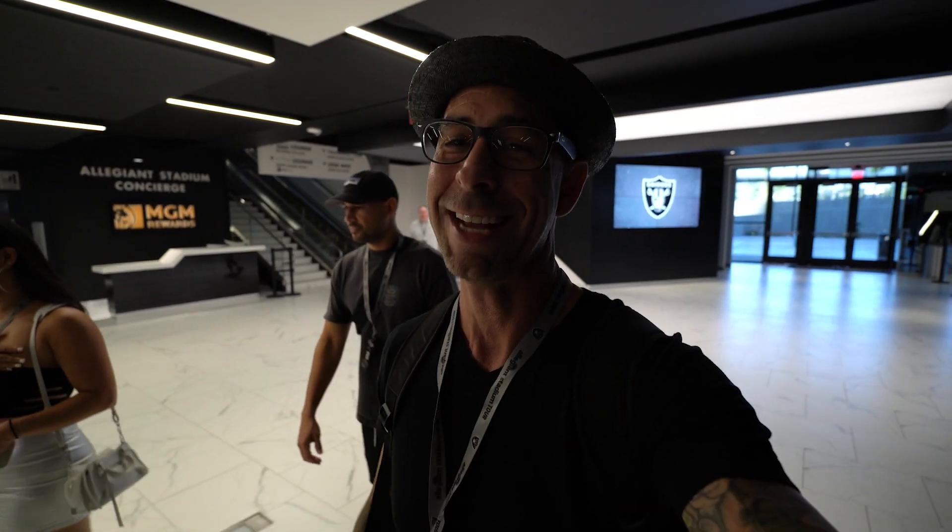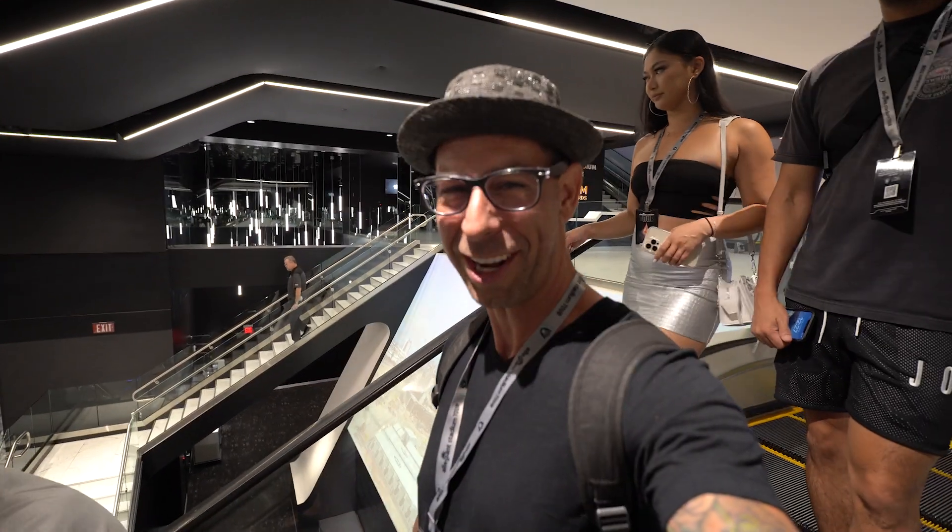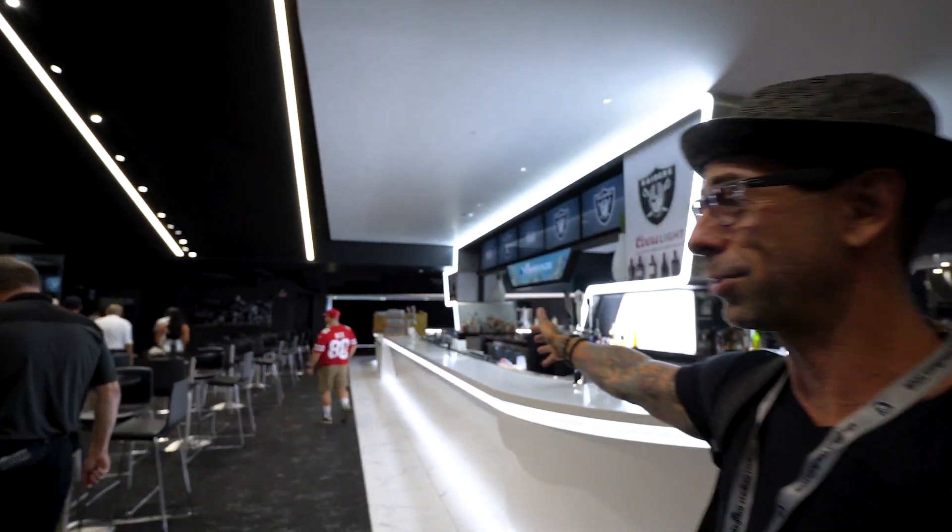We just got word that the suites cost an average of about a million dollars a year and you have to sign a multi-year contract. We're in the Champions Club — the VVVIP area for the million-dollar suite holders where celebrity chefs come to cater these events. Right now we're headed into where the Raiderettes get ready for the games.